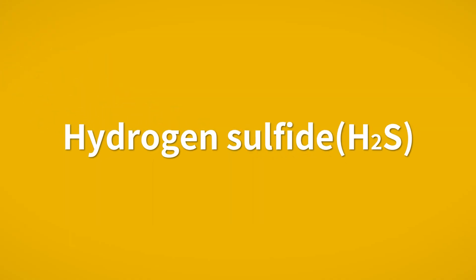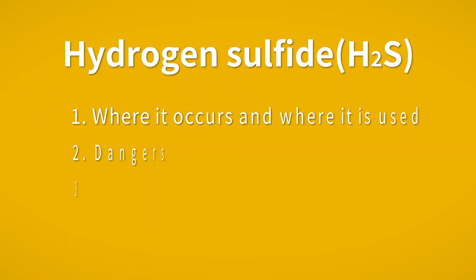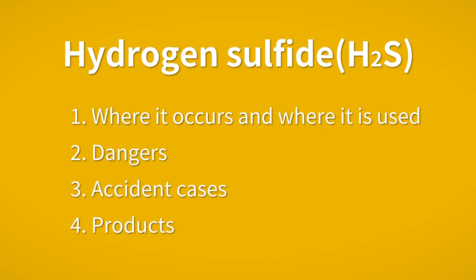Hello, this is Riken Keiki. Riken Keiki has been a specialist manufacturer of gas detectors for more than 80 years. In this article, we will discuss hydrogen sulfide and its dangers.